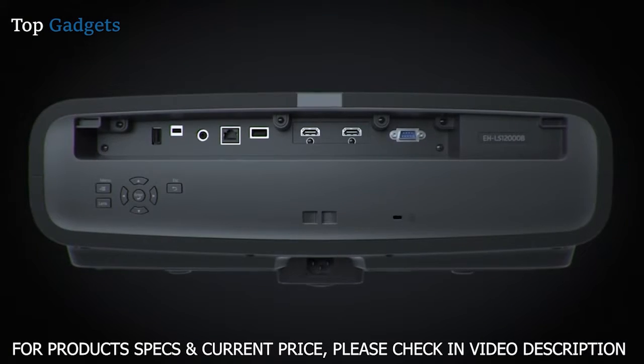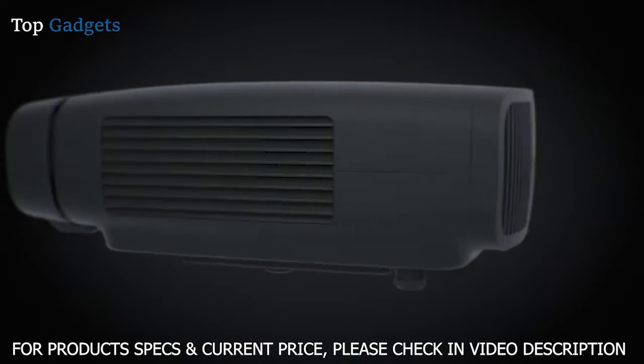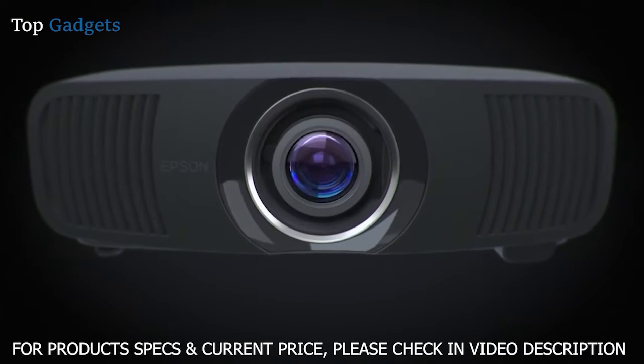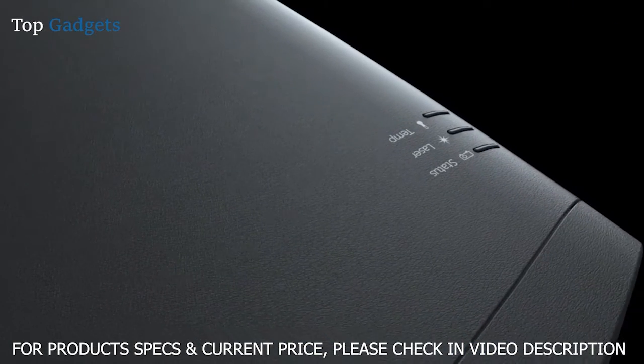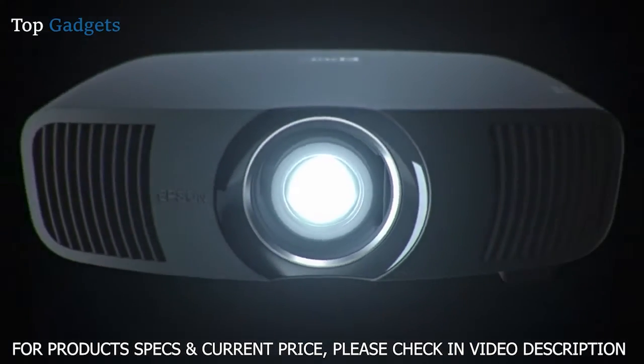With the included installation kit featuring a cable cover, ceiling mount, ISF certification and anamorphic lens option, you get everything you need for a professional installation with the Epson Pro Cinema LS12000 home theater projector.